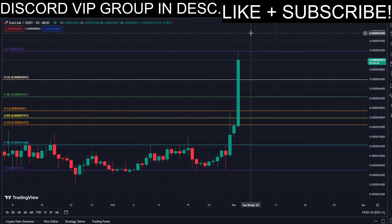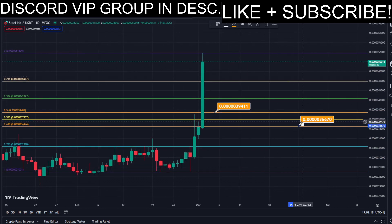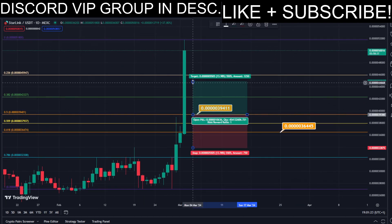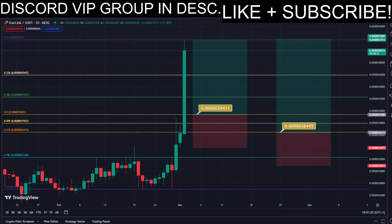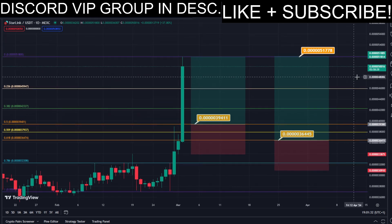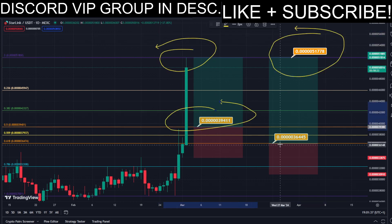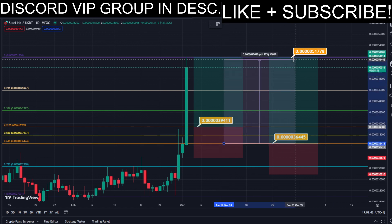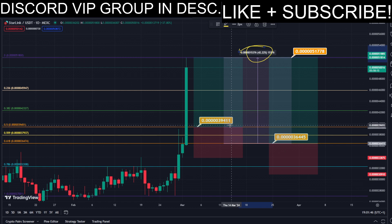Using the Fibonacci retracement tool, we have the golden zone right here and right here. We have two different DCA limit buy orders where we can simply put our DCA limit buy orders into the golden zone, and we aim for the TP target at the most recent higher high. All the prices are marked here on the charts — we can copy them and use them easily for our own trades. This trade would give us a total profit of approximately almost 45%.